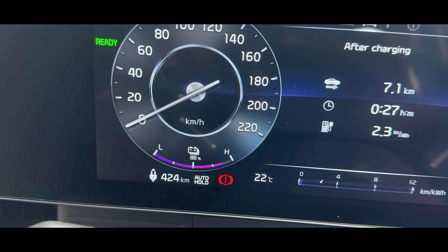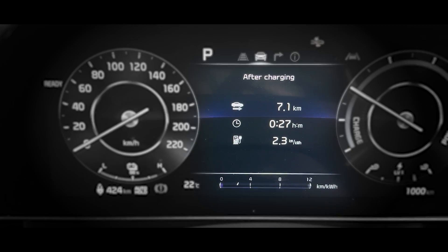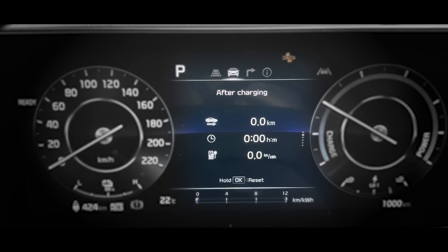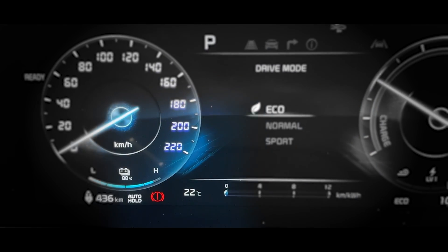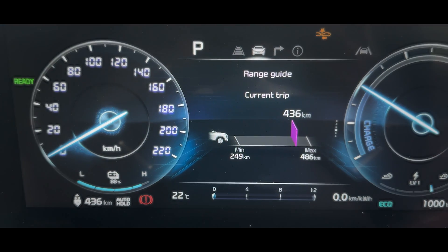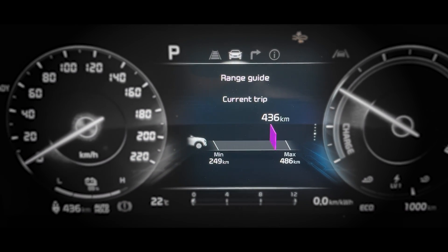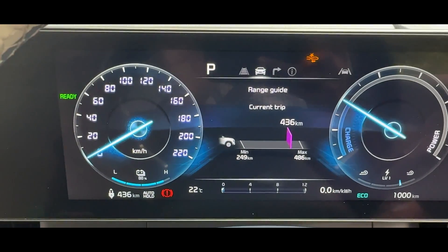Current battery percentage is 88%. I'll just reset the efficiency display as well. We will be using Eco mode — not Normal, not Sport. Eco mode currently shows a range of 436. It also has a feature where you can see that with the current driving the range will be 436, best possible 486, versus 249. It's 22 degrees, so AC will be off. Let's see how much more we can get.